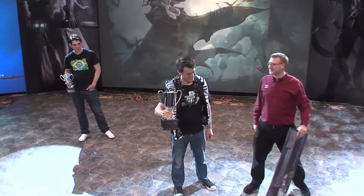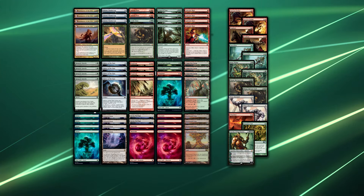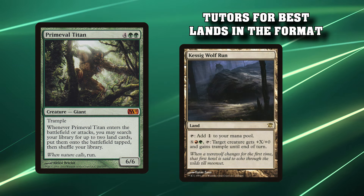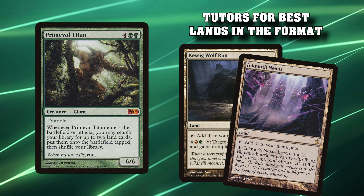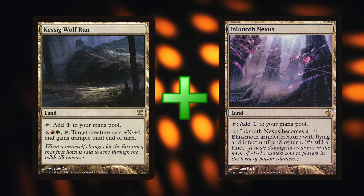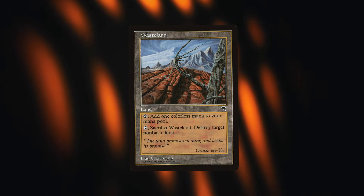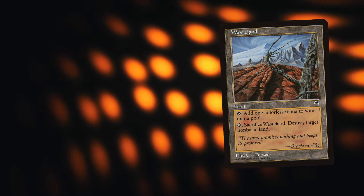Kibler's 2012 Pro Tour winning deck would use the Titan as a top-end finisher as well as a ramp spell, that could find certain key pieces within the mana base that would be kill spells in themselves. If you couldn't deal with the trampling 6/6, you also had Kessig Wolf Run to make even your dorks a threat, and your Solemn Simulacrums could still beat down. But more importantly, it would find both Kessig Wolf Run and an Inkmoth Nexus, allowing you to infect-kill people in the air. Being able to combo with your lands is very powerful in Magic, because a lot of spells don't tend to interact with your mana base.